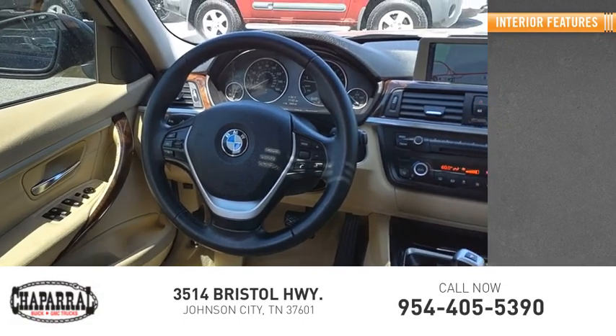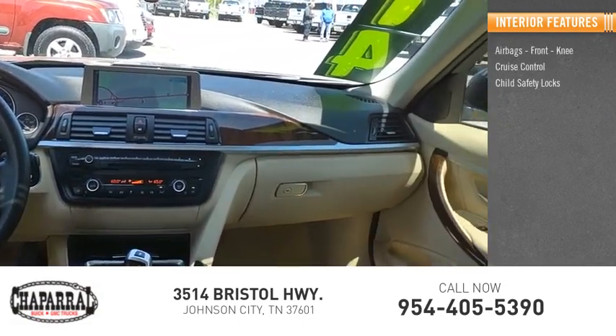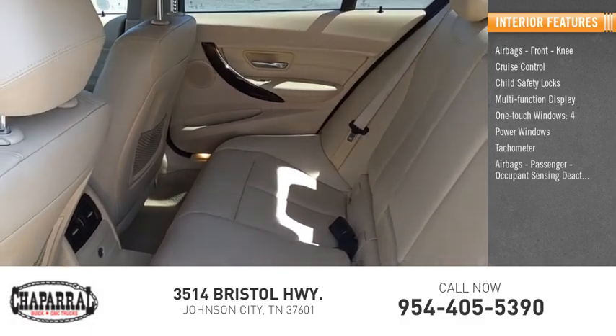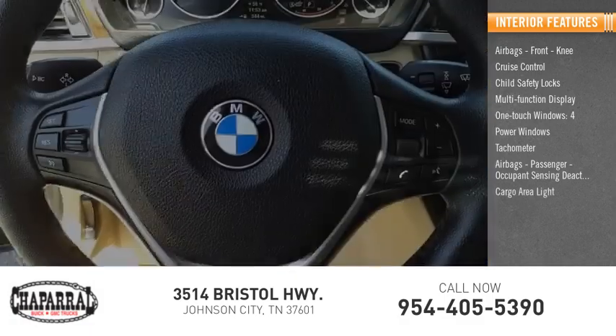Inside you'll find airbags, front knee airbags, cruise control, child safety locks, multifunction display, one-touch windows, four power windows, tachometer, passenger occupant sensing deactivation, cargo area lights, and a trip odometer.